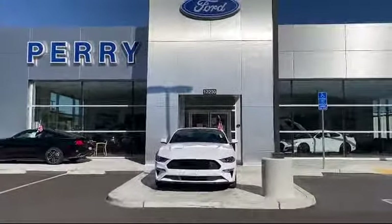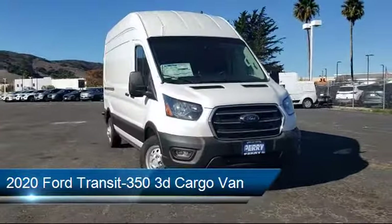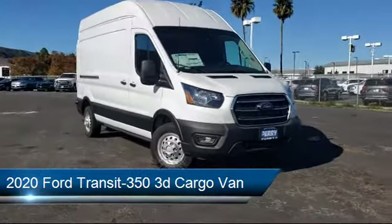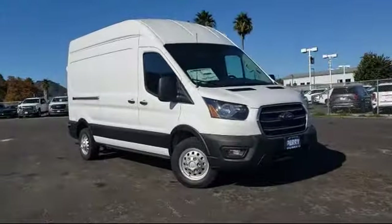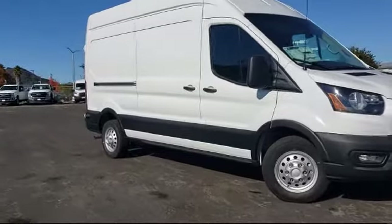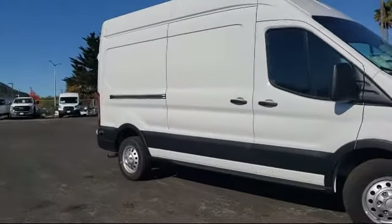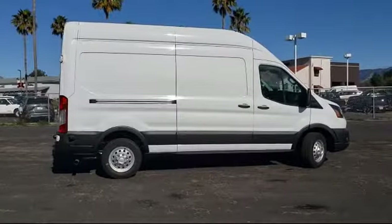Welcome to Perry Ford, and here's a look at another one of our great vehicles from our inventory. It comes equipped with steering wheel controls, keyless entry, rear view camera, auto high beam headlamp control, electronic stability control, tire pressure monitoring system, air conditioning, reverse sensing system, traction control, and power windows.